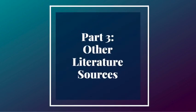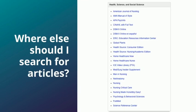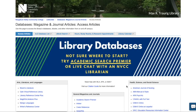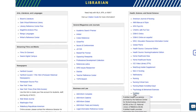The CINAHL database is a great place to begin your research, but this next segment will focus on other sources of literature. The other recommended databases for nursing research can be found in the same box as CINAHL on the databases page. We'll be focusing on a few of them in this segment. Here we are back on the databases page and we're going to go to PubMed.